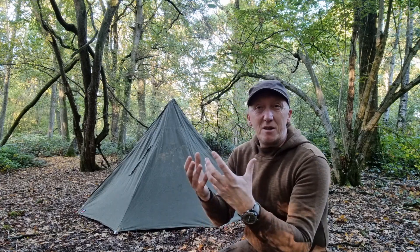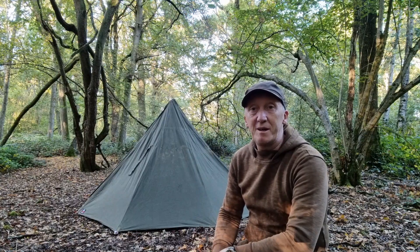Hey, how we doing? It's JJ. Just a really, really quick one. As you go into autumn and winter and you're out camping, obviously you start to take a little bit more equipment with you.